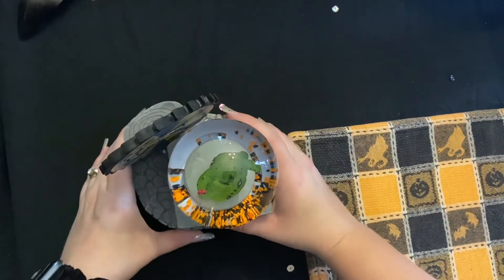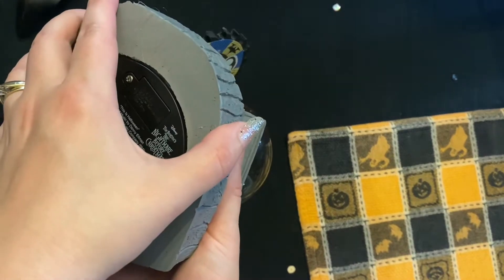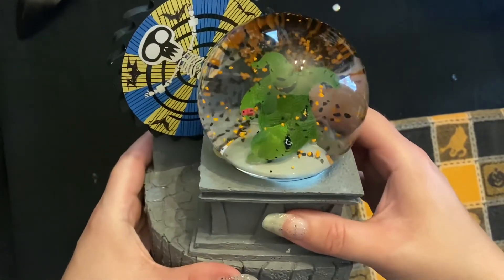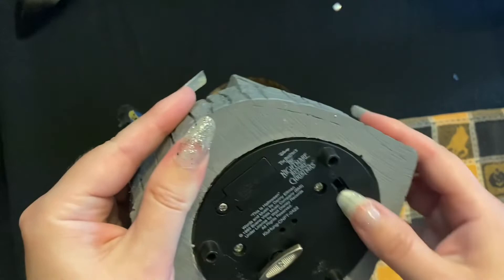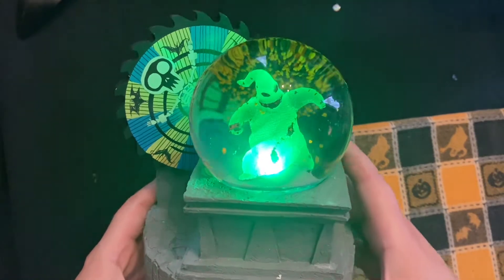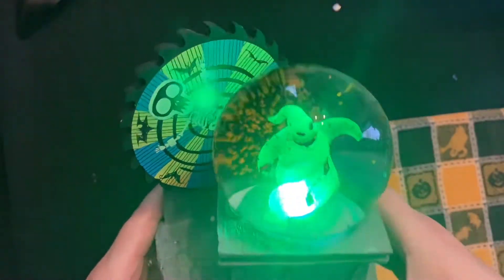Here's the other item I picked up. He also lights up and plays music. I hadn't seen one like this before, so I thought it was pretty cool.